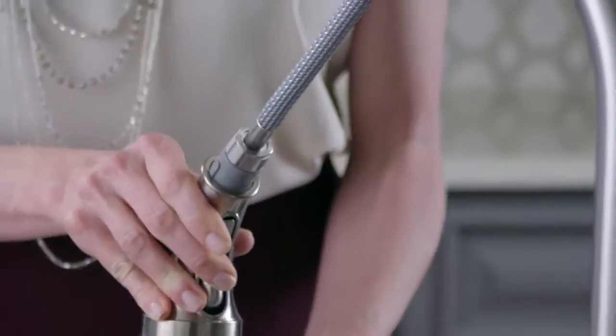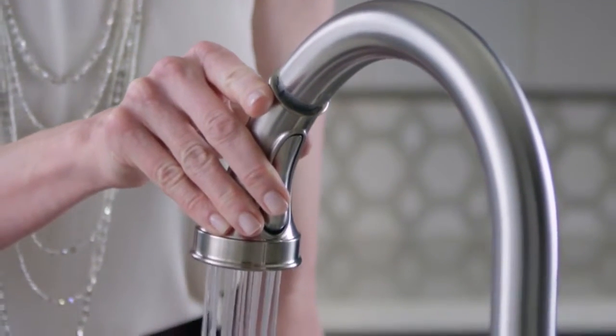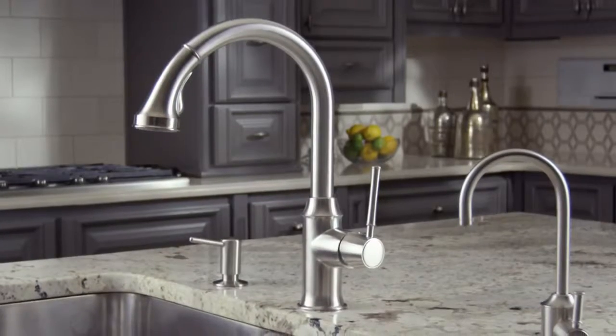Designed for your kitchen, designed for your life. Experience Hans Grohe with the Talus C Kitchen Faucet.